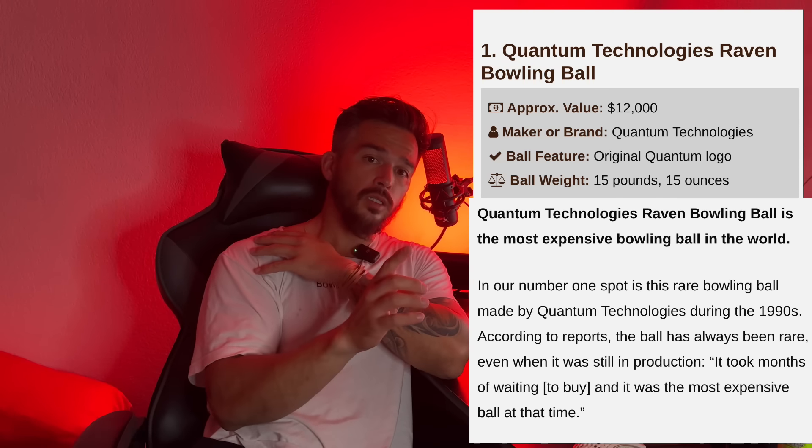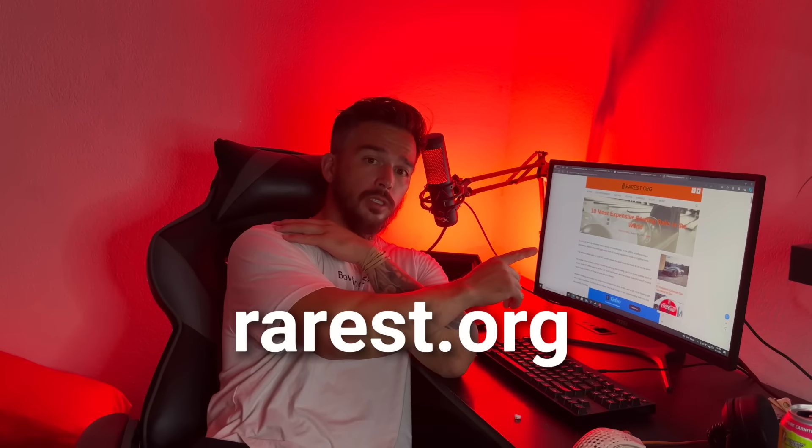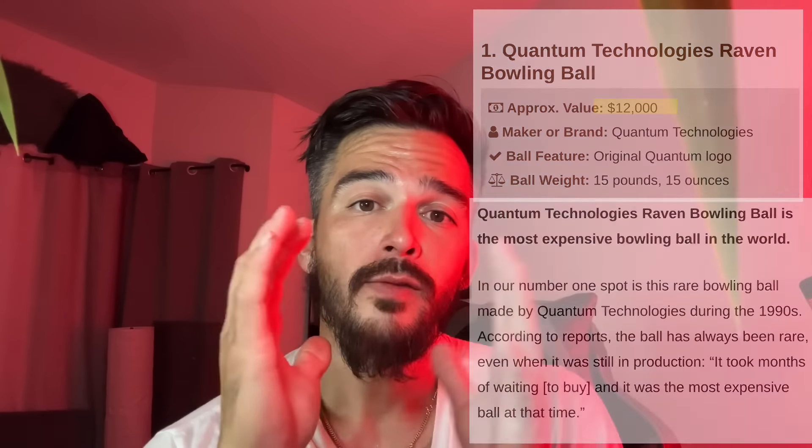This ball is actually ranked number one most expensive bowling ball in the world on a website called rarest.org. It's worth an estimated $12,000. I don't know if anybody would actually pay that price — I certainly wouldn't — but one of my friends actually sent me one of theirs for a video.